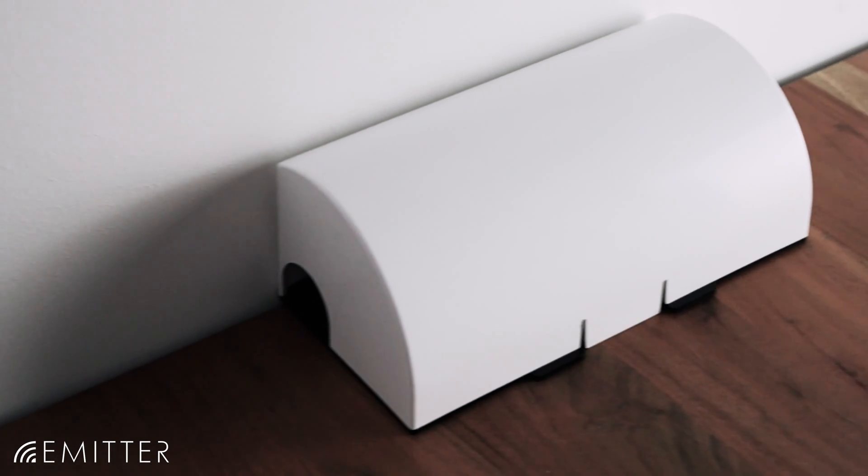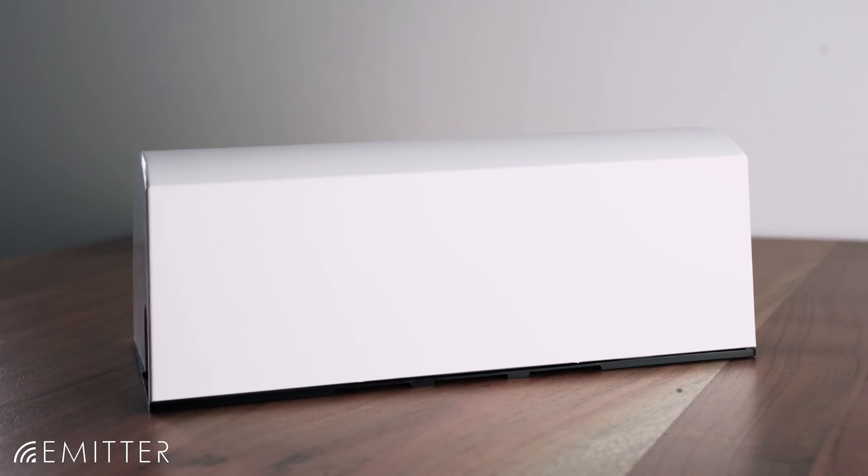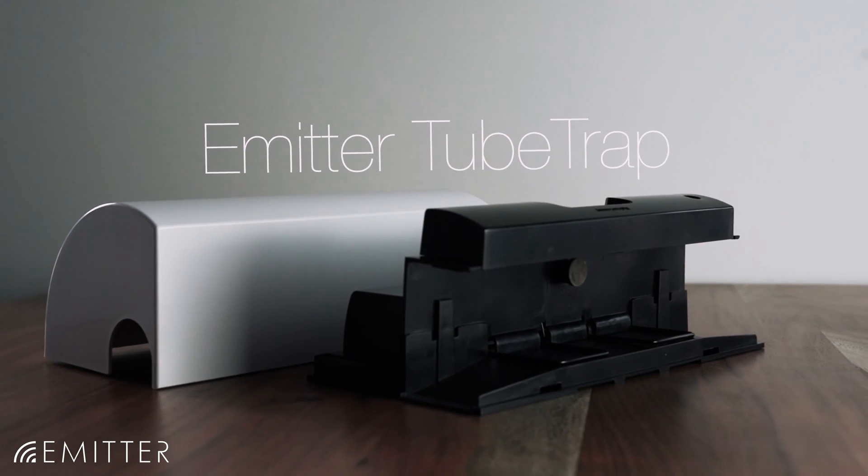Do you want to switch from rodenticides or analog traps to digital monitoring for your company? Then you've come to the right place. Pest control is now even more efficient and even more digital with the e-meta tube trap from Futura.